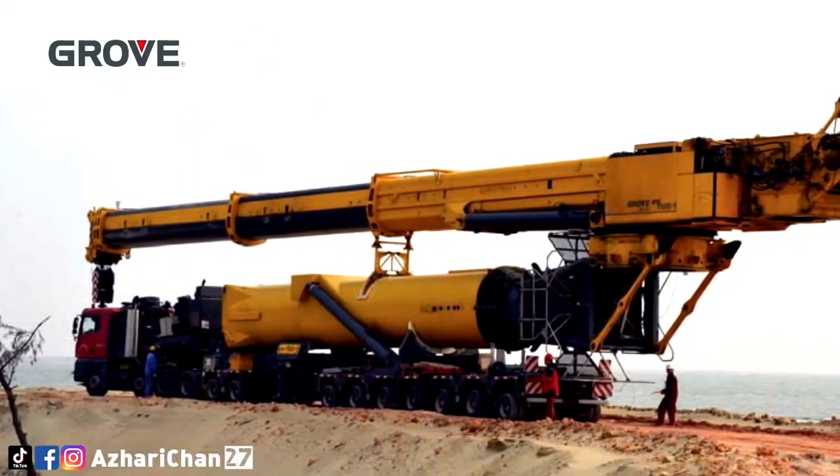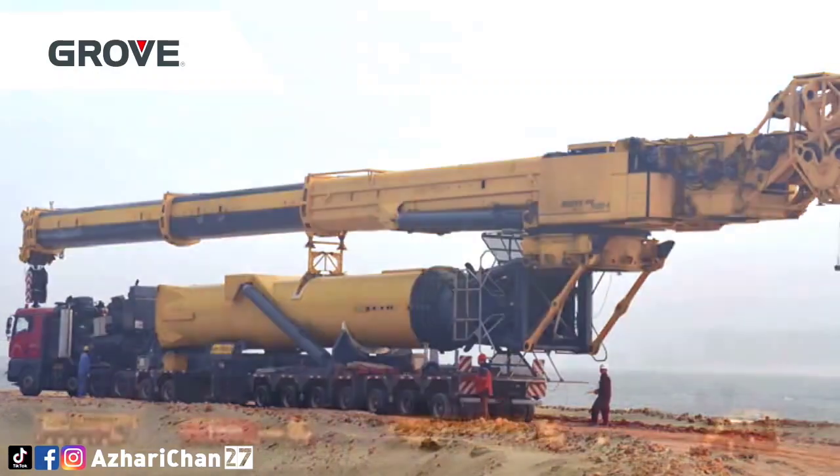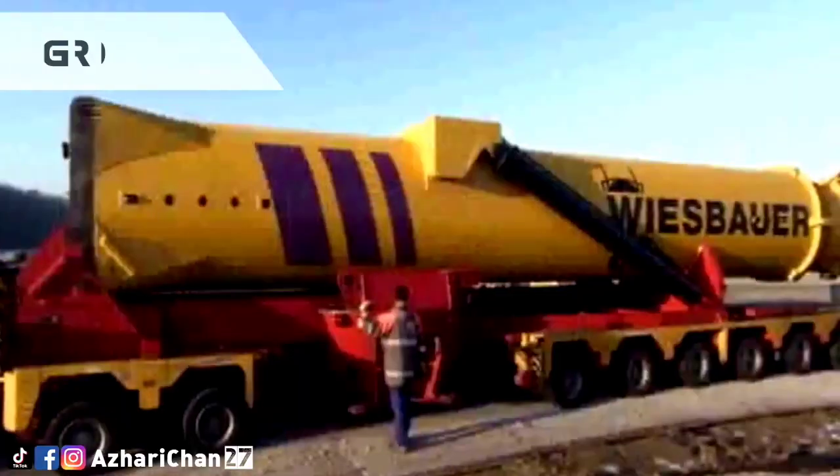The GTK 1100 is a mobile telescoping crane, combining the best features of a crawler and tower crane, with a maximum lift capacity of 149.6 tons.